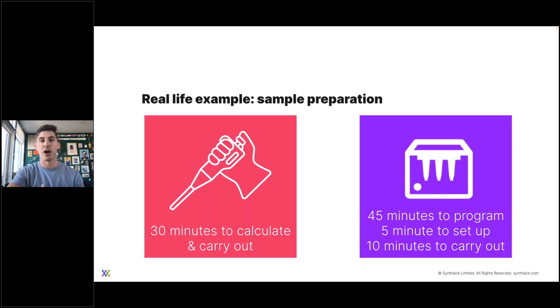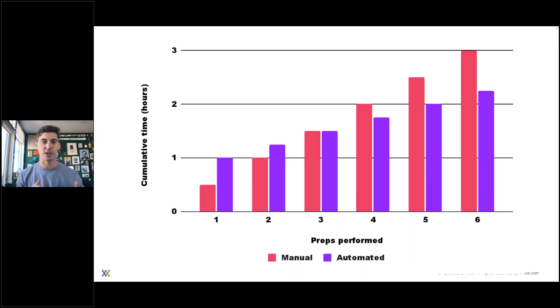I put this together in a graph, tracking cumulative time both by hand and by automation. In pink, you can see the time cumulatively as the assay prep is performed during various iterations over time, and in purple, the same with automation. We knew the automation took a bit of time to program upfront and requires setup every time. But what we can see is that performing sample prep three times a week, already by the end of the first week, we've broken even between the two approaches. As we enter the second week, we're already seeing time savings.